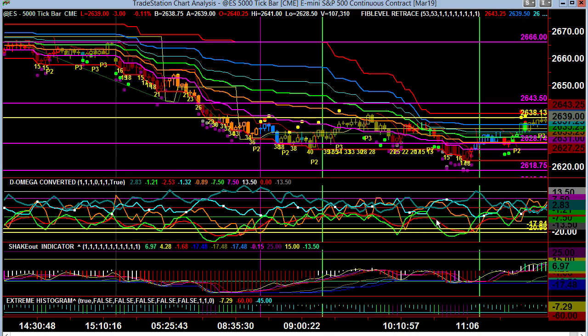Likewise, you get the similar situation with orange to red — as the gap between them, the spread, narrows. You can utilize that similar situation when we have the shakeout that's in the deep red. The first thing I look for is a crossover of my gold above magenta shakeout.